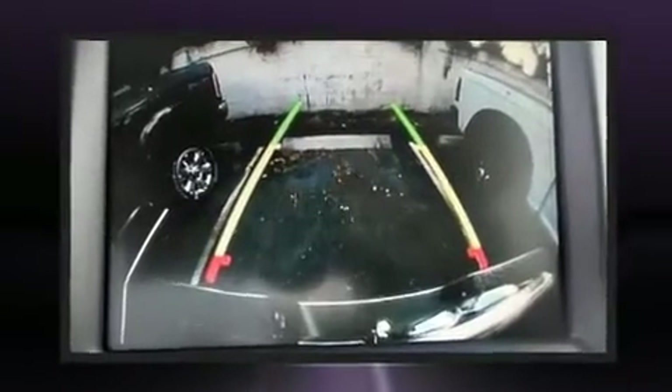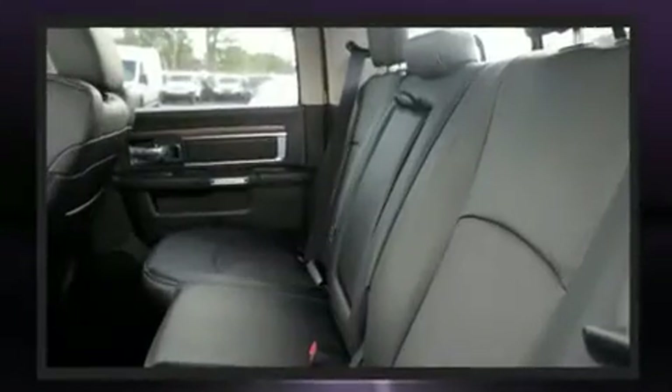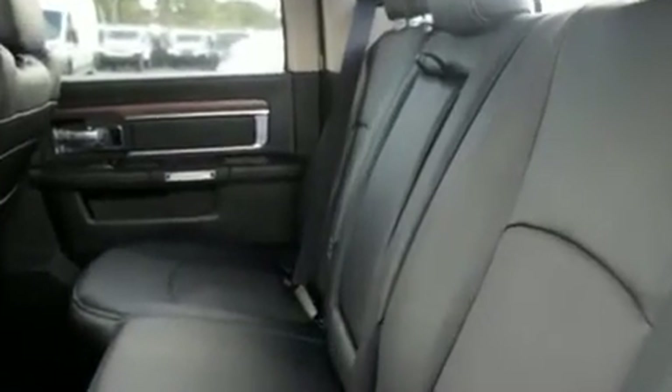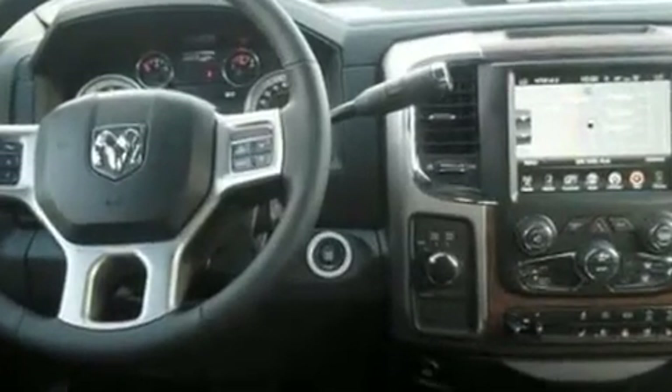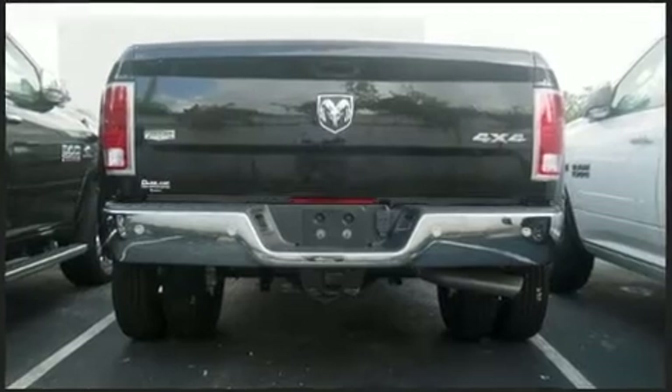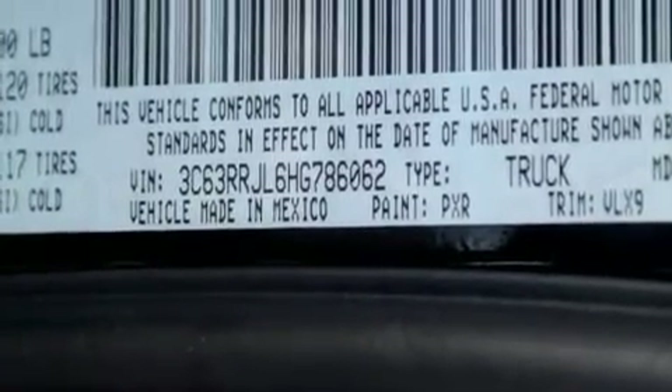A wealth of standard features means that you no longer have to sacrifice. Features include heated seats front and rear, reading lights, voice-activated navigation, a power seat, fully automatic headlights, a trailer hitch, and one-touch window functionality.